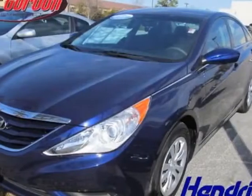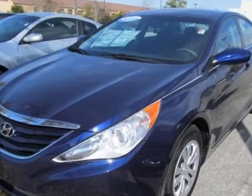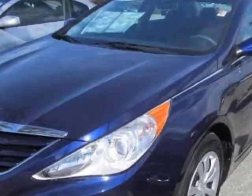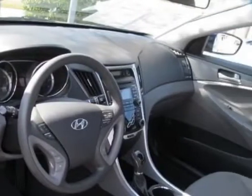Check out this 2011 Hyundai Sonata. Carfax has certified the Sonata as having one owner. This Sonata has just under 47,000 miles. For your protection, a warranty is available for this vehicle.